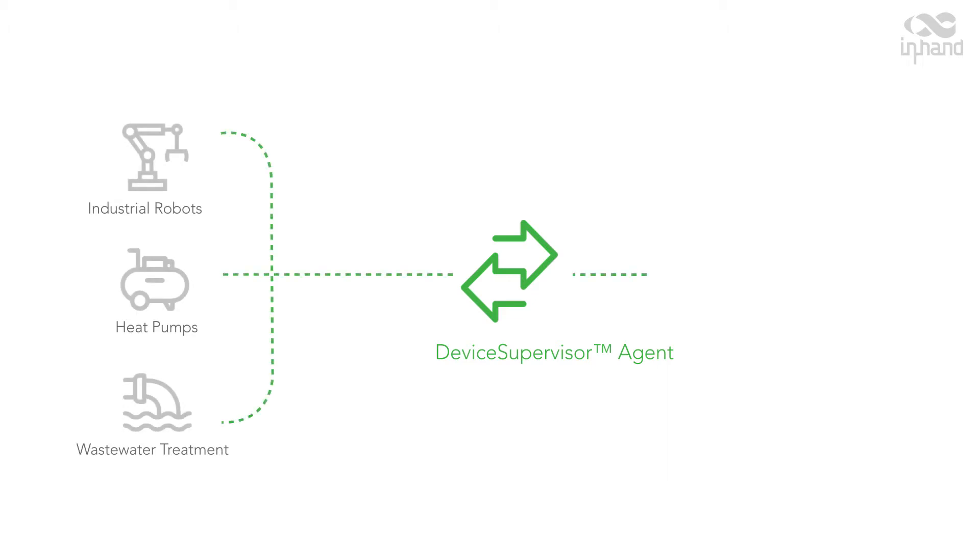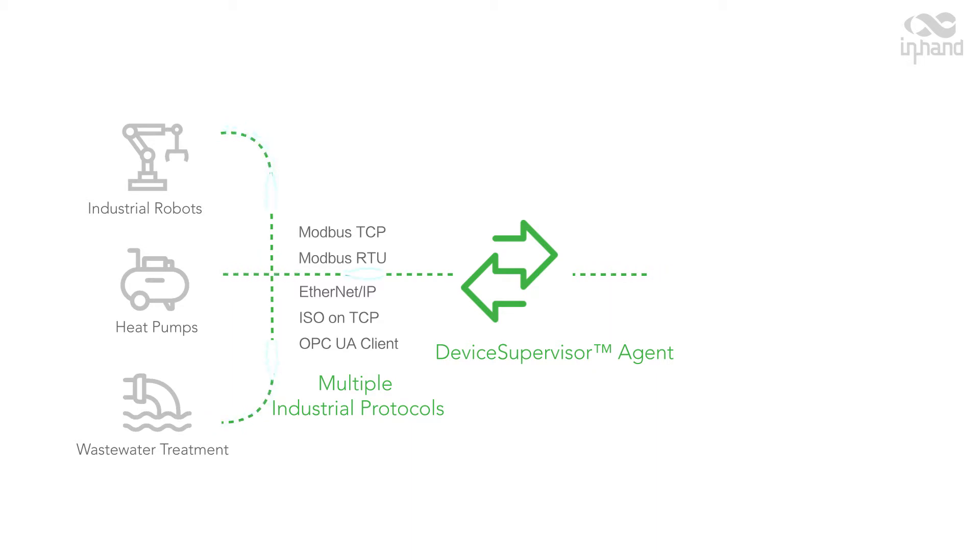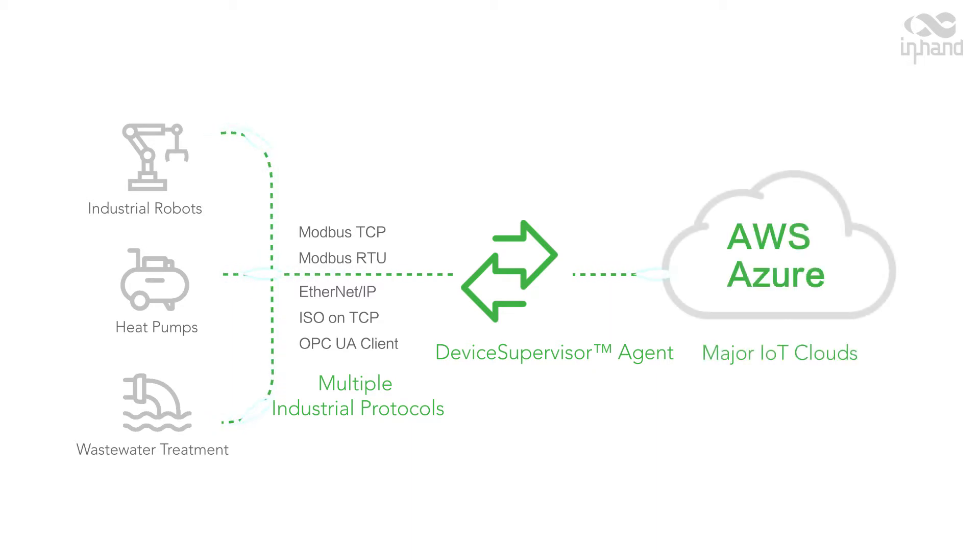Intelligent — with the built-in Device Supervisor Agent, the IG502 helps collect data from different devices using multiple industrial protocols, pre-process data locally, and then upload them to the cloud.